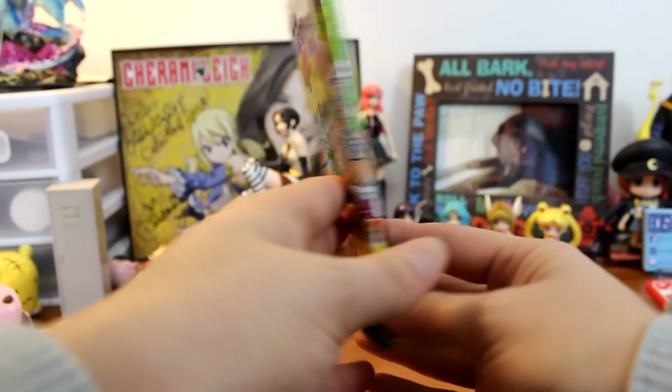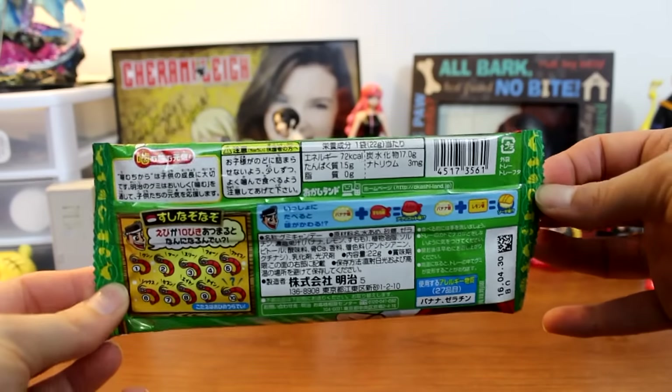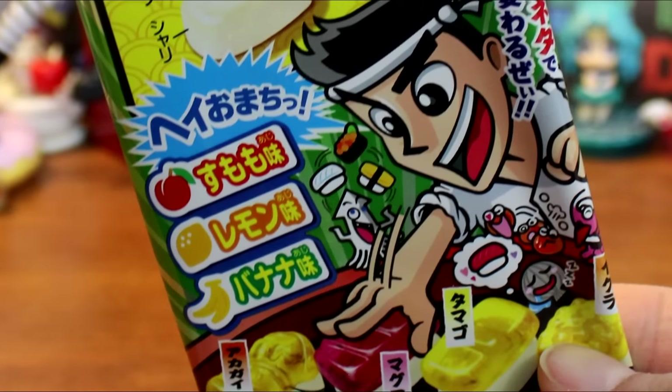This next candy item is more up my alley. It's from Meiji and it's a DIY sushi bar gummy candy. You get different fish-shaped gummies and you put them on white rice-like gummies to make your own sushi. It appears to have three flavors — cherry, lemon, and banana — but only two different colored top gummies, so I'm guessing the banana flavor might be the rice underneath. Mix and match for different flavor combinations. Japan always has the best candies in terms of fun factor; you can't deny how creative they are.